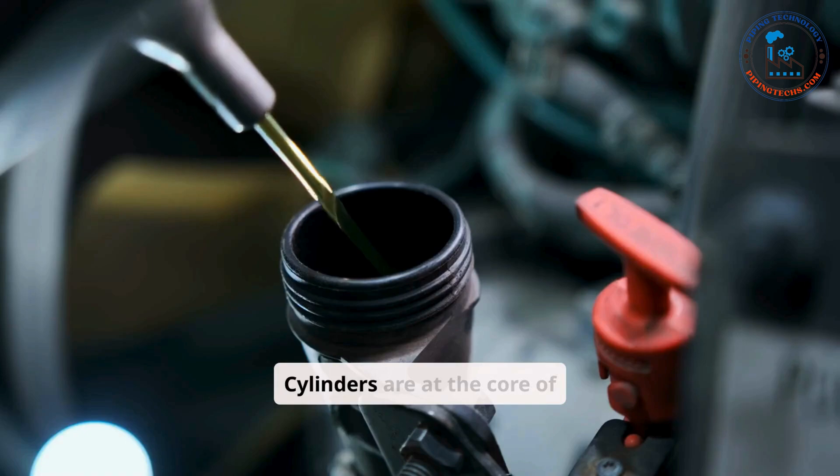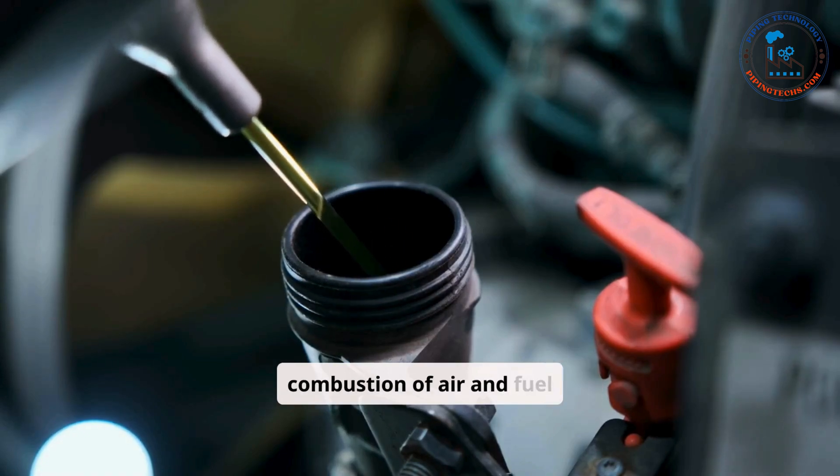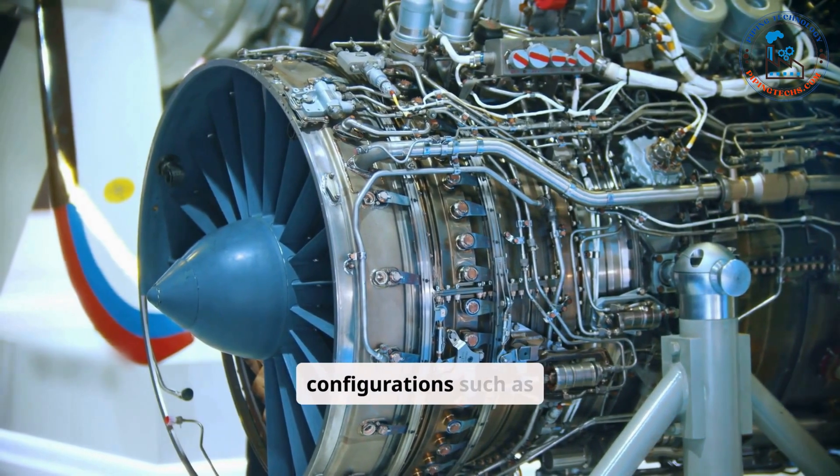Cylinders are at the core of the engine's operation, serving as the chamber where the combustion of air and fuel occurs. Depending on the engine's design, there may be one or multiple cylinders arranged in various configurations,